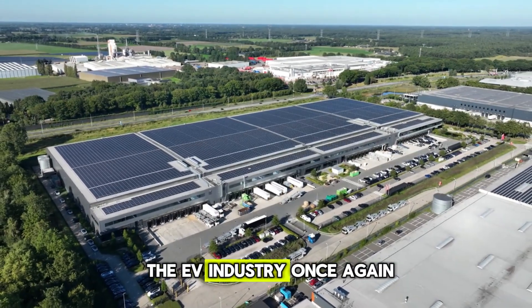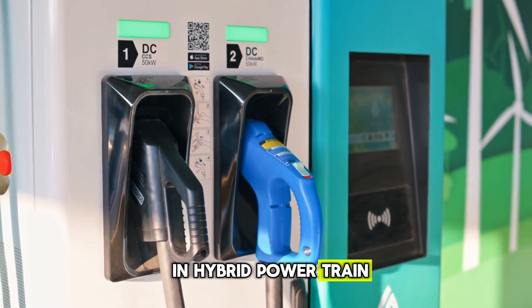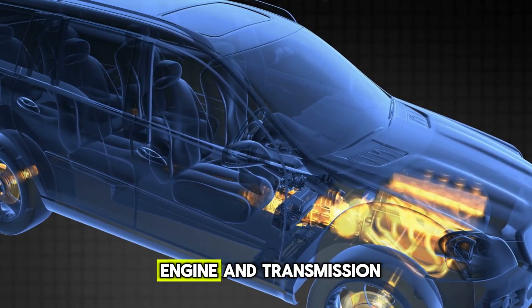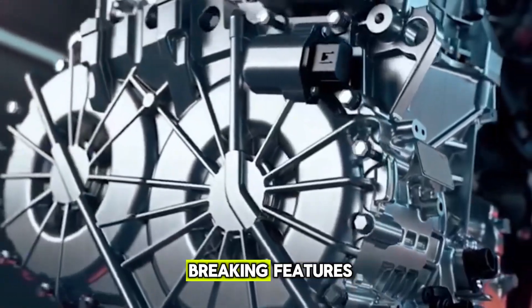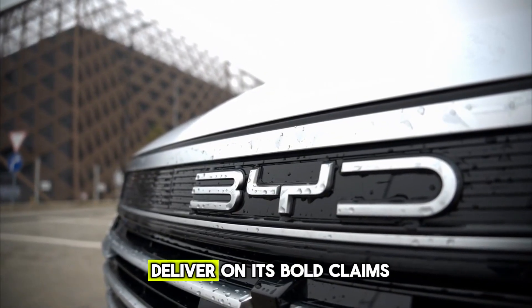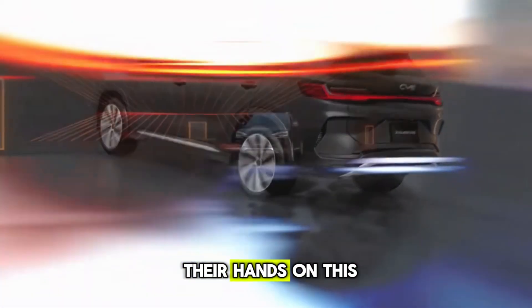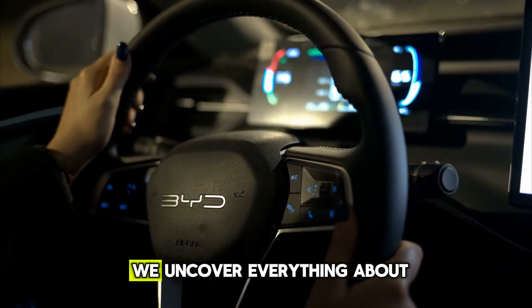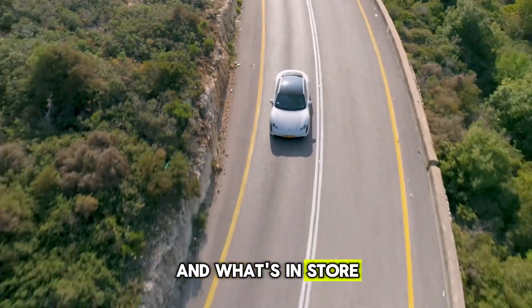BYD is shaking up the EV industry once again with its groundbreaking plug-in hybrid powertrain, setting new benchmarks in efficiency and performance. With a completely reimagined engine and transmission, this innovation promises record-breaking features. But can BYD truly deliver on its bold claims? And when will car enthusiasts get their hands on this game-changing technology? Stay with us as we uncover everything about this revolutionary leap and what's in store for the near future.